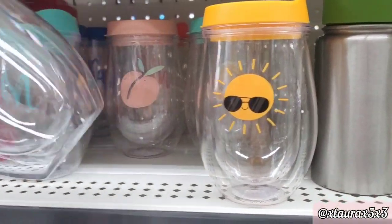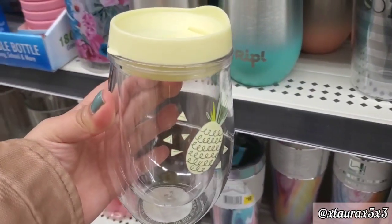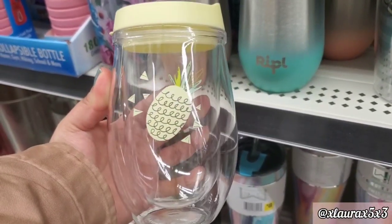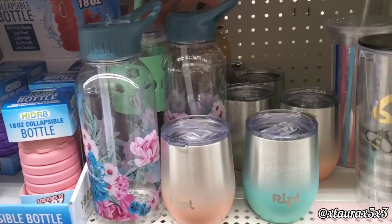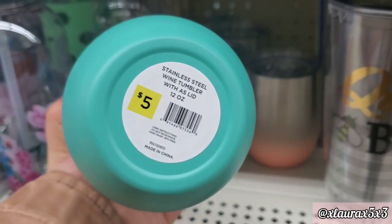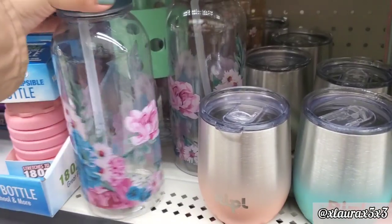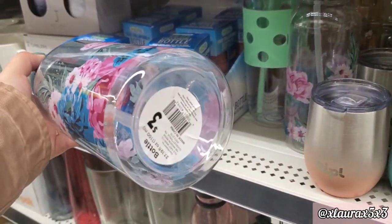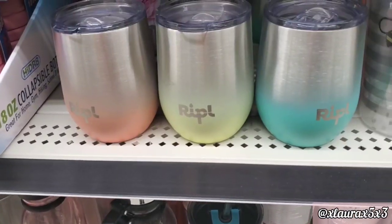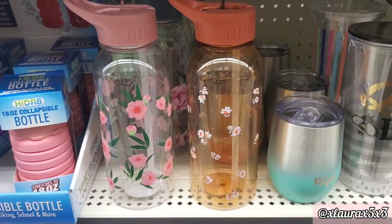Here are some summer themed tumblers — $3. They have the sun, they have the pineapple, and of course they have the peach. Peach is getting very popular. They have the stainless steel tumblers for $5. And they also have these bottles, priced at $3 — they are pretty tall. Lots of pretty flowers, the blue top. They have another color and another style of this bottle.